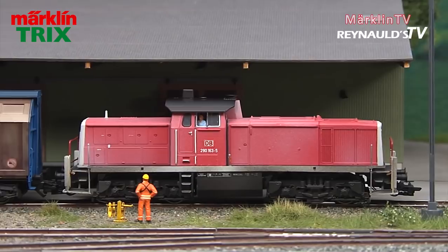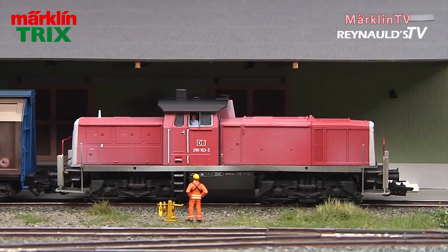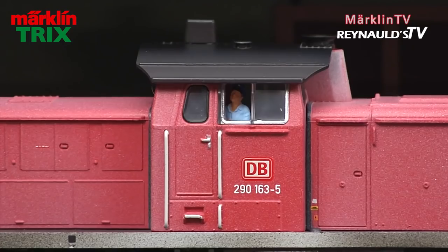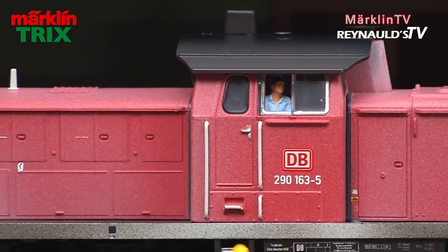Please note that the TRIX model does not come with telex couplers. Disconnecting the cars is easily done by just pushing a button on the remote control. The Series 92 engine will be able to enjoy a well-deserved break before it is called off to another switching job somewhere else.